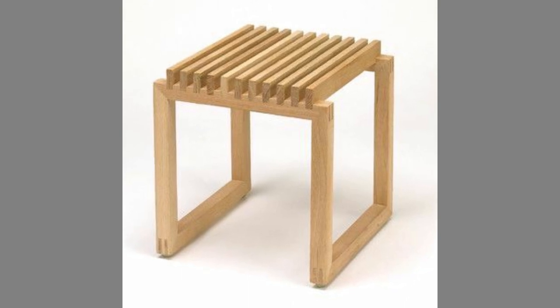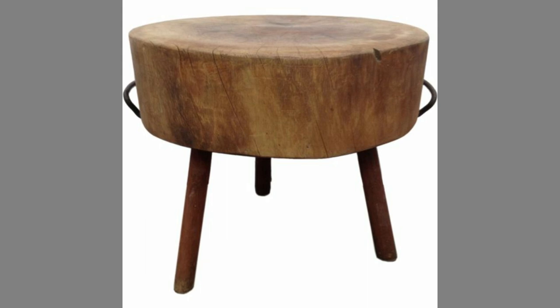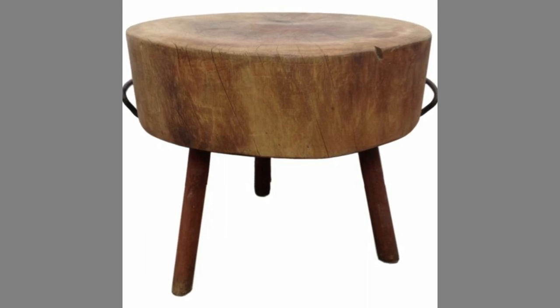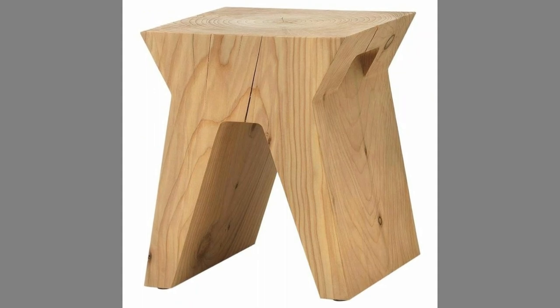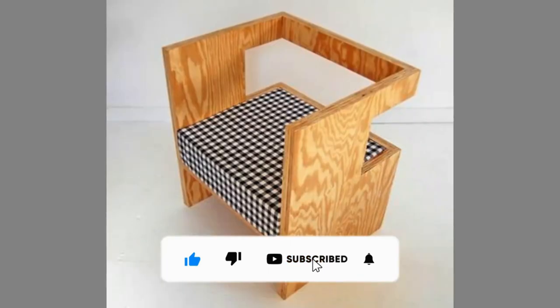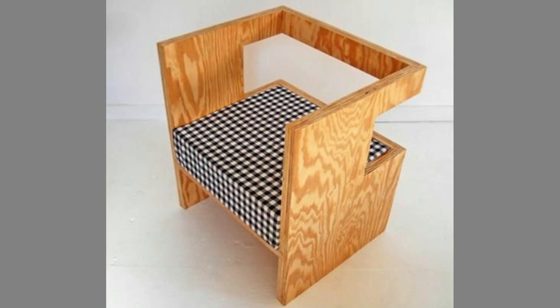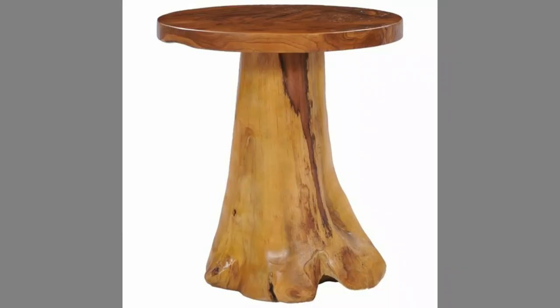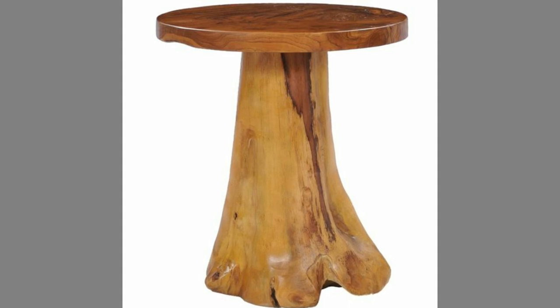You can even turn these plans or designs into a lucrative small-scale manufacturing business with a small initial investment on basic tools and materials. If you are new to the channel, please consider subscribing and smashing the notification bell so that you will be the first to be notified when we upload new videos. If you are already a subscribed member, please like and share this video so that it could reach a wide range of audience.